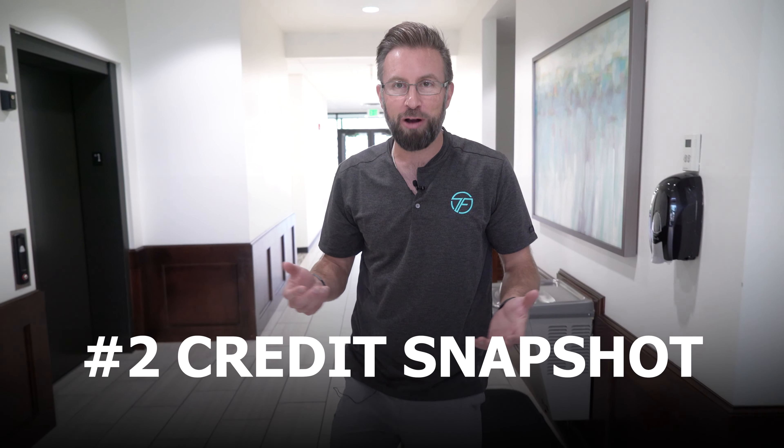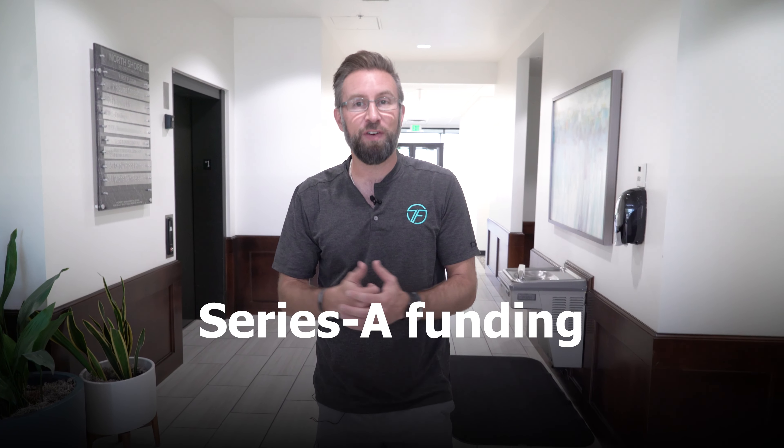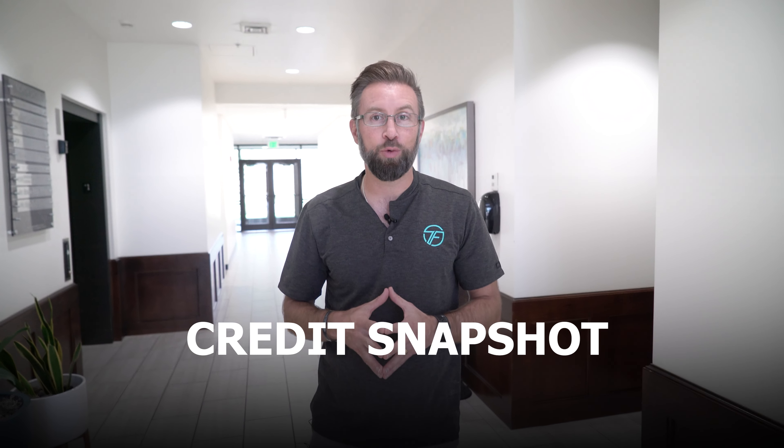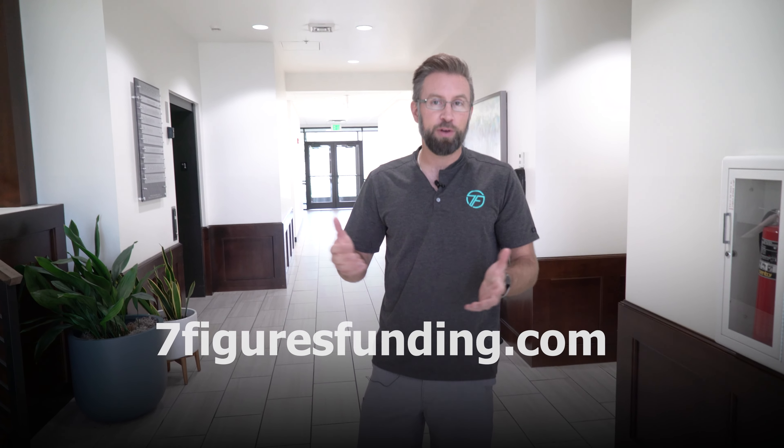The second step to funding your startup is you need to get a credit snapshot. Oftentimes we think we're ready for venture capital or a Series A funding round, but what you really need is proof of concept, and you're probably going to use some creative financing to do it. So get a credit snapshot and see where you're at. Hopefully you can do it without a hard credit pull — you can go to Experian.com. Get a credit snapshot because your credit is going to be a big tool to get that initial startup funding and proof of concept, and then you'll have a shot at getting millions of dollars in venture capital in the future.